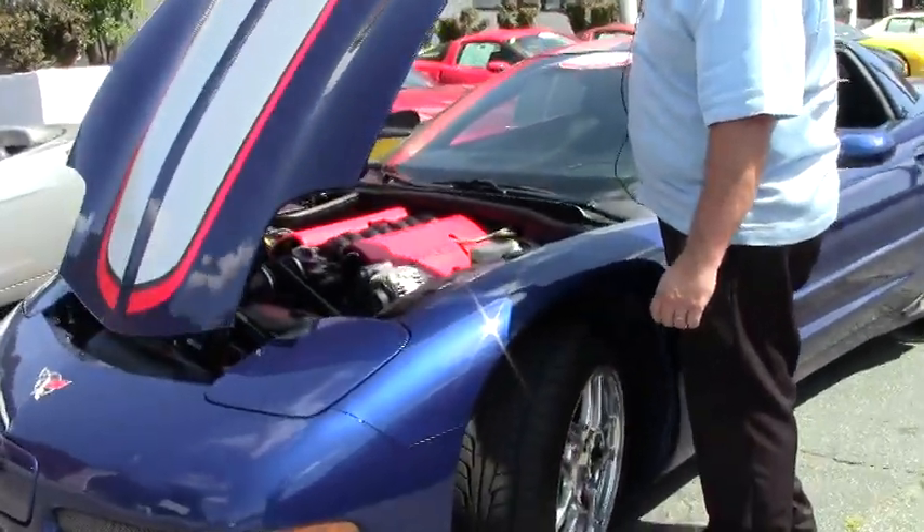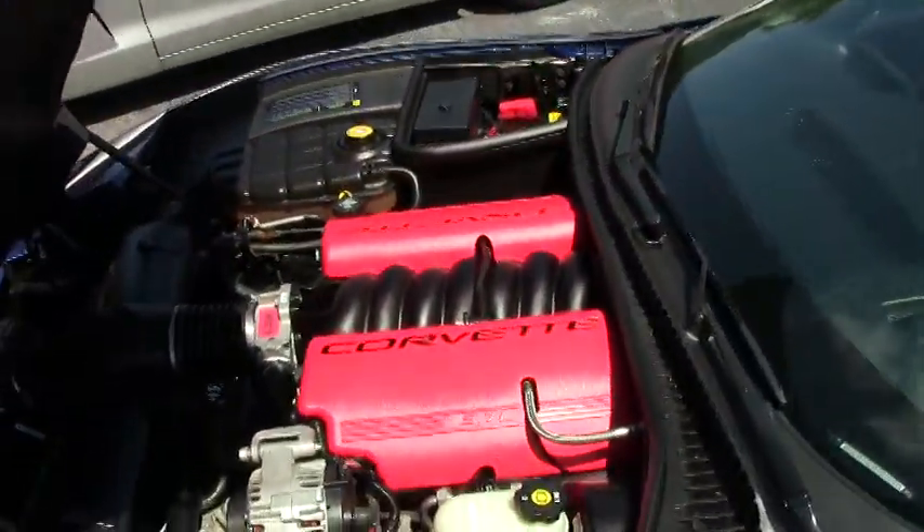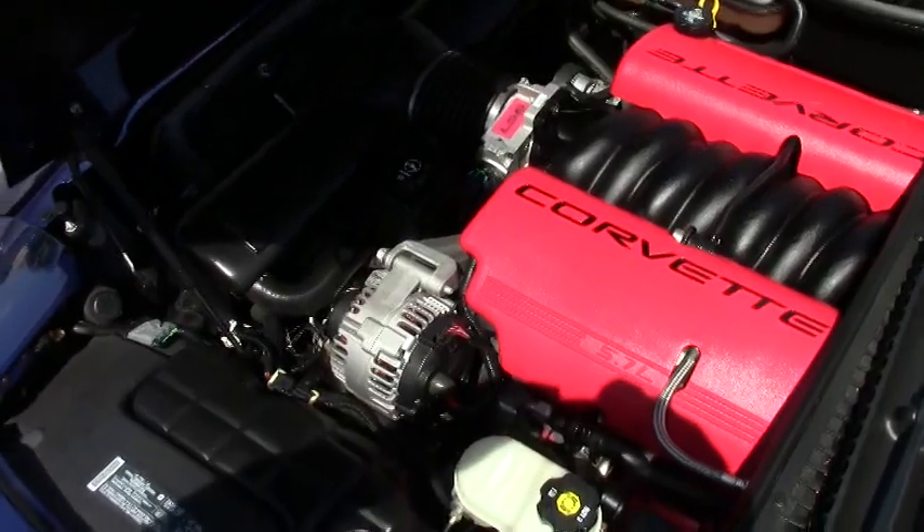Our beautiful 405 horsepower LS6 with the beautiful red rail covers.